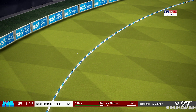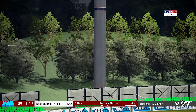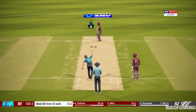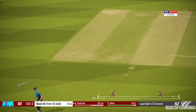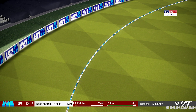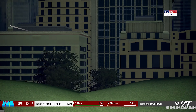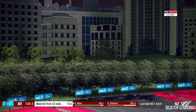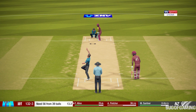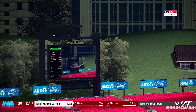Perfect technique and placement. Superb timing! Drives that one down for four. Absolutely middled that. Catch! Catch! Great timing — right off the meat of the bat.